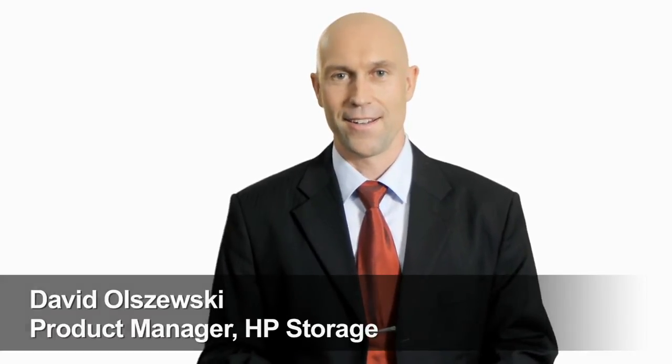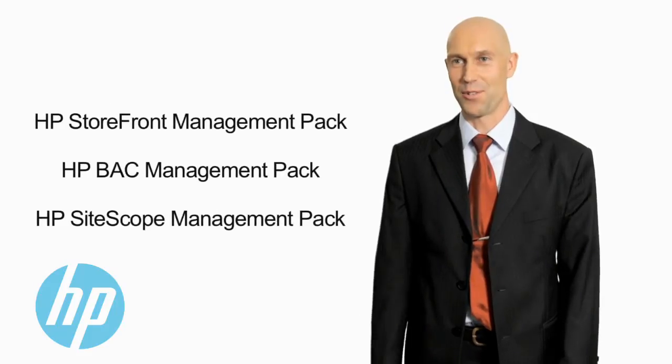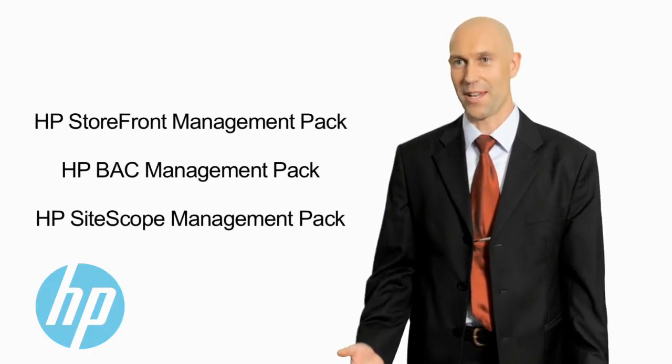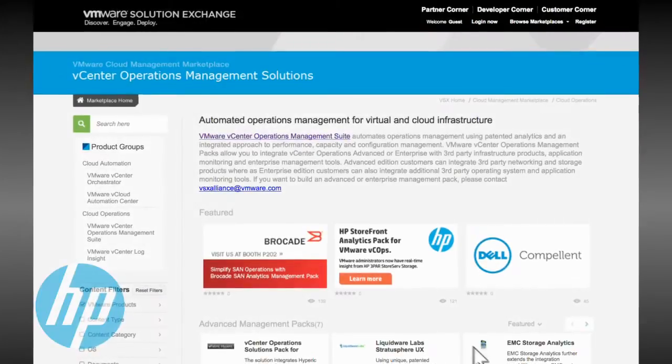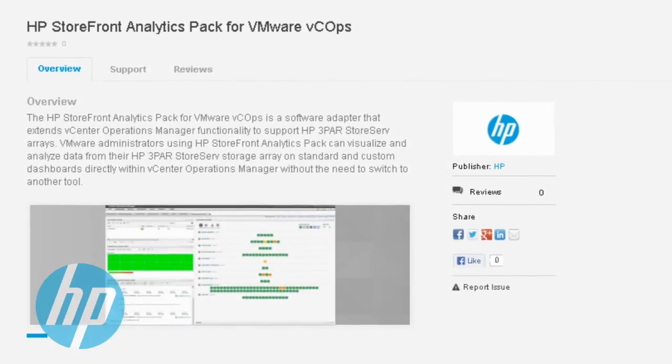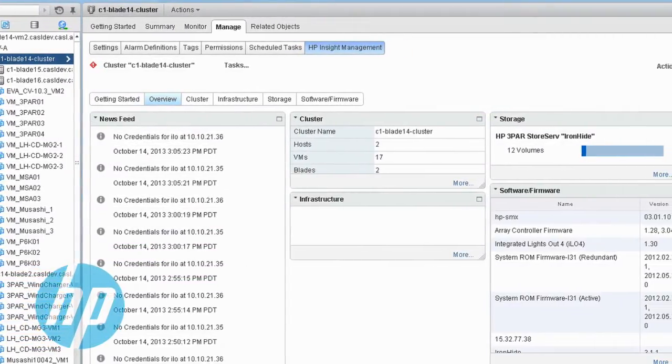HP Storage has been a leading partner with VMware for over a decade. Based on that strength and successful partnership, together we deliver proven virtualization solutions spanning the desktop to the data center and into the cloud. One of our newer solutions is the HP Storefront Analytics Pack — a vCops adapter that enables VMware administrators to get performance metrics directly from HP 3PAR StoreServ into VMware vCops.